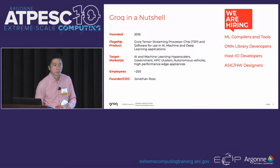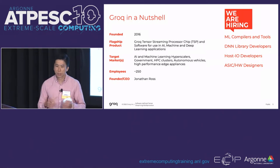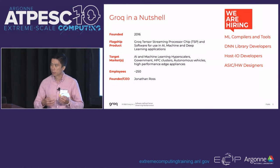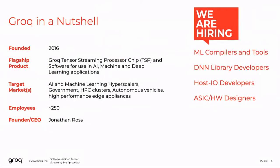A little bit of background - a lot of folks in the room probably haven't heard of the company. We are a machine learning and HPC chip startup. We've developed a tensor streaming processor focused on accelerating highly dense compute workloads, started roughly in 2016 by Googlers. The founding team actually built the first TPU deployed at Google. Jonathan Ross is our founder and CEO. The company is roughly 250 people spread across North America and the UK, and we are definitely hiring.